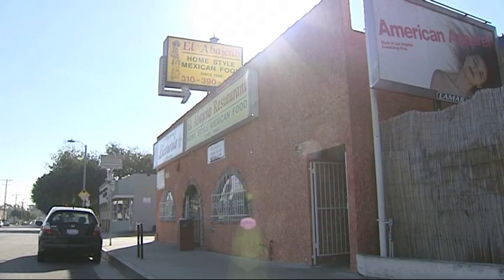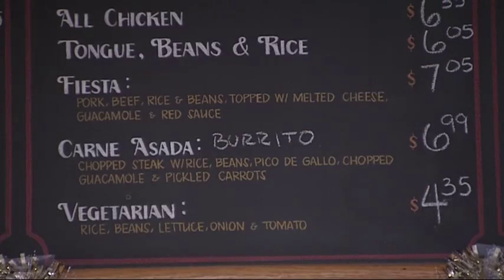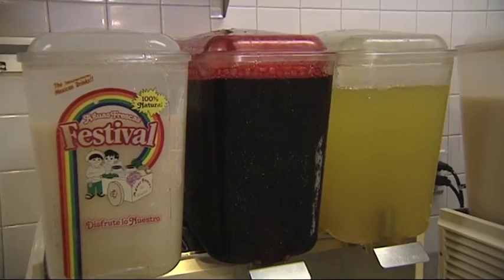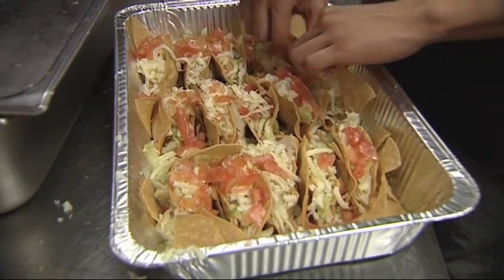Where did this place start? How did it begin? It started in 1969 as a market — it had Mexican groceries, which were hard to get at that time. The recipes come from my mother-in-law. She's the one that created all this — she started making sandwiches for the workers at Hughes Aircraft, which used to be down the street. Steve's back in the kitchen cooking; we should go check on him.